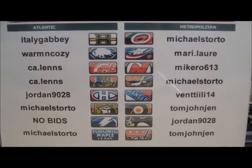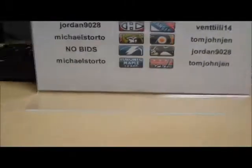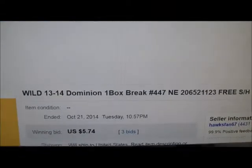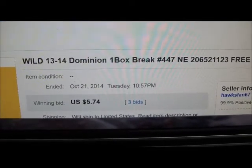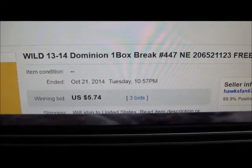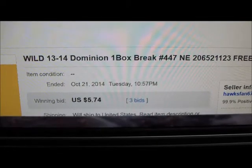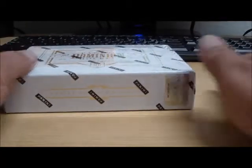We had two teams that had no bids placed on them — they were the Yotes and the Lightning. So the Yotes and Lightning were not bid on tonight. Let's go over to eBay where I list my teams alphabetically. The Minnesota Wild will always be the last team to end. The Wild ended October 21st at 10:57 p.m. with a high bid of $574, and the high bidder tonight on the Wild is CA.Lens. So we got the winners list shown and the last auction ended shown.